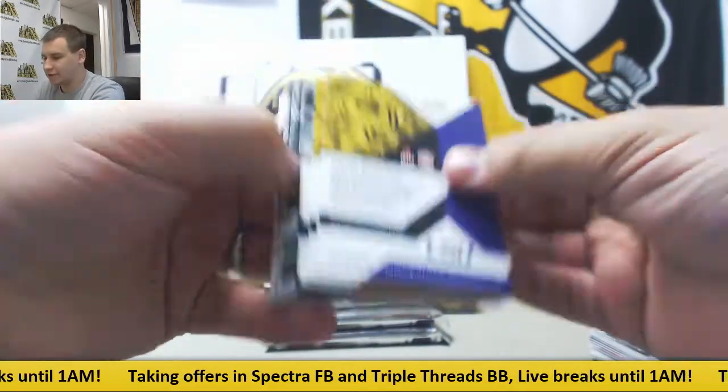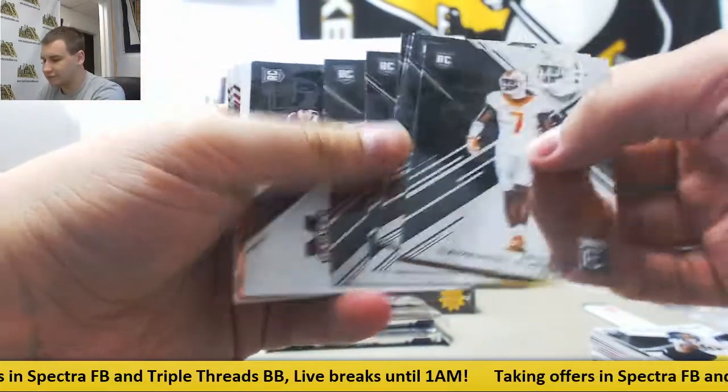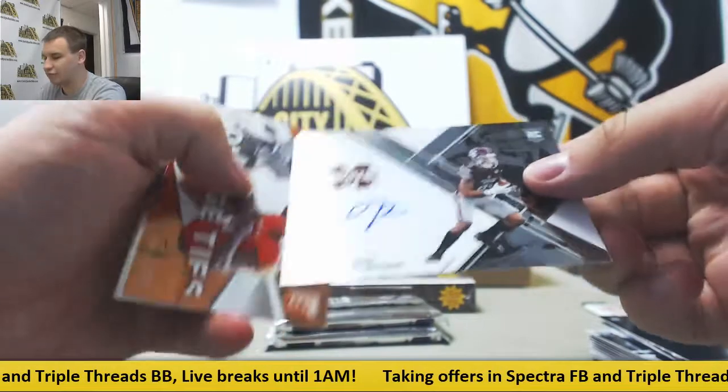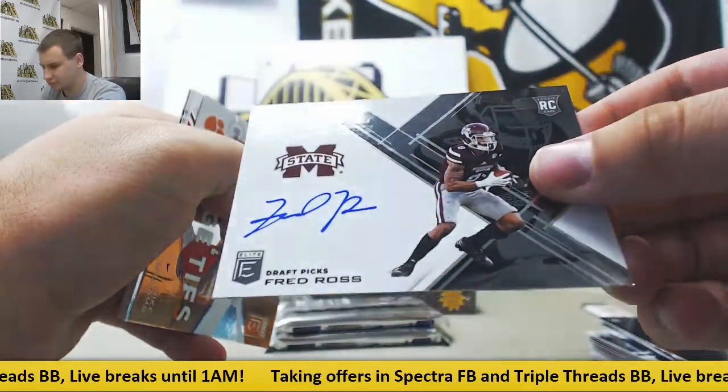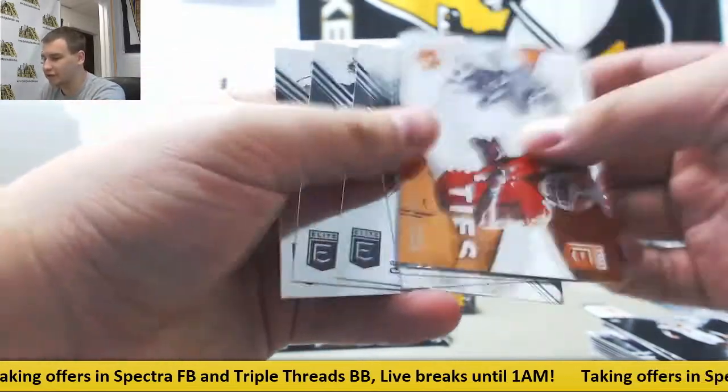Next pack. Regular rookies — Kareem Hunt. And another base auto, Fred Ross, Mississippi State. Base autograph. Red die cut to 49, Todd Gurley.